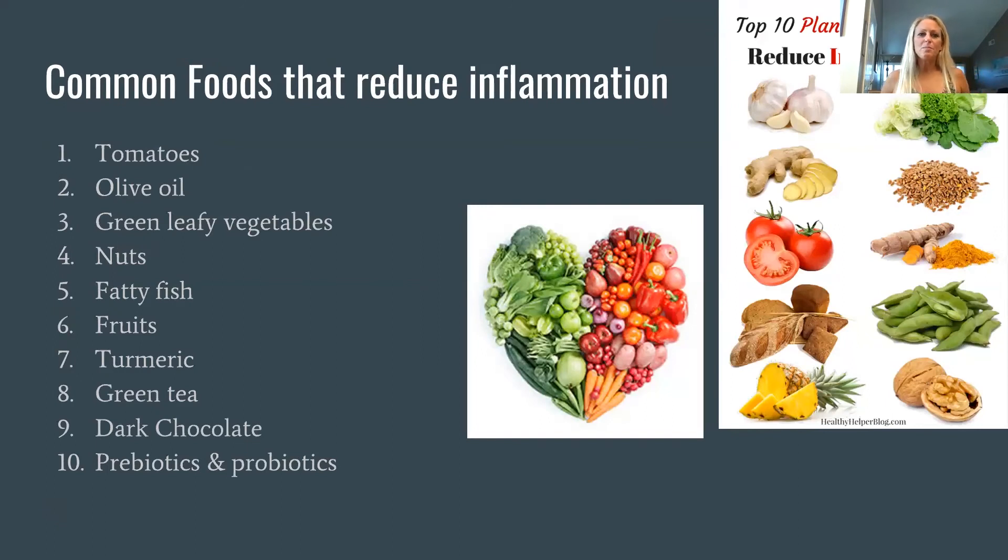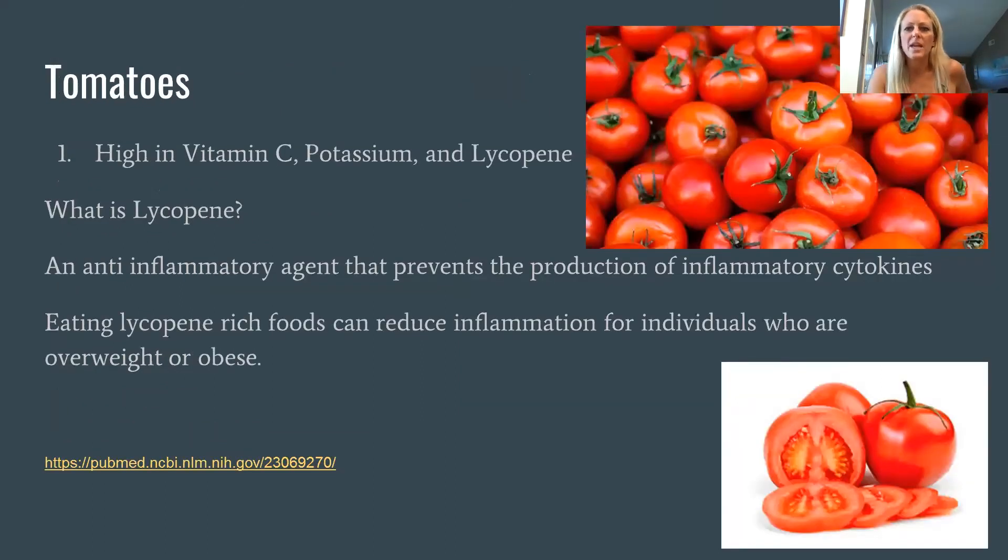There's no set diet or one magical food that will solve inflammation, but there are foods that help — we want to use food as medicine. Some of the top foods for reducing inflammation include tomatoes, olive oil, leafy vegetables, nuts, fatty fish, various fruits, turmeric, green tea, dark chocolate, and pre- and probiotics. Tomatoes help with inflammation due to lycopene, an anti-inflammatory that prevents the production of inflammatory cytokines — whether eaten raw, cooked, or in a sauce.